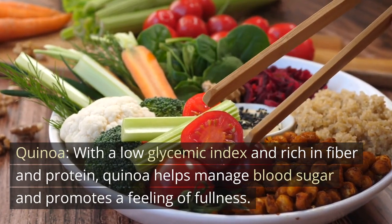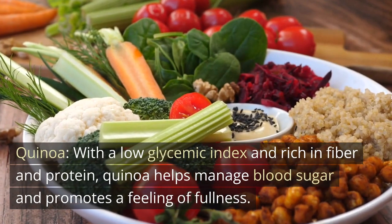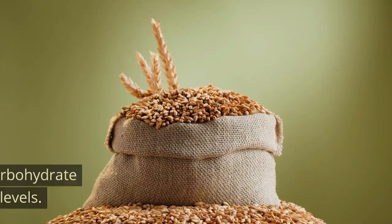Quinoa. With a low glycemic index and rich in fiber and protein, quinoa helps manage blood sugar and promotes a feeling of fullness.